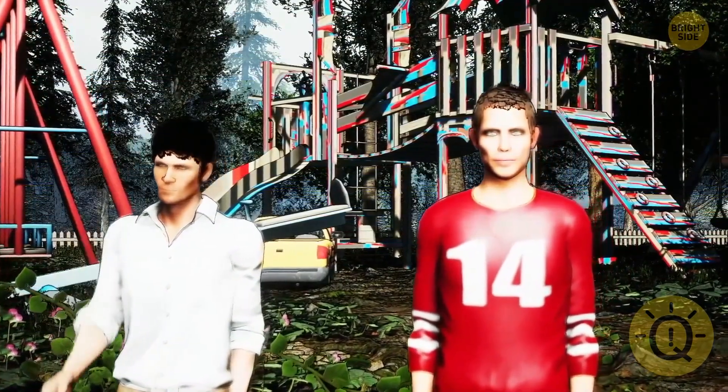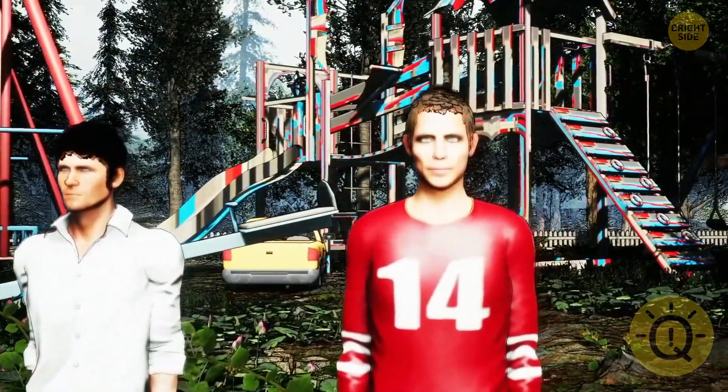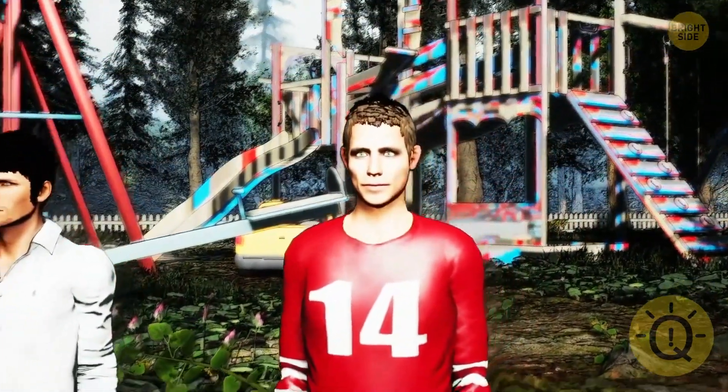Derek. The detective didn't say anything about the graffiti, but Derek already started defending himself.